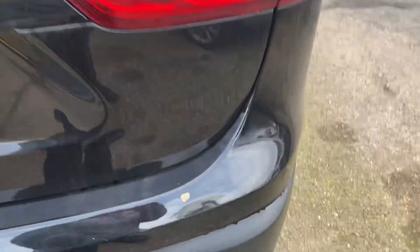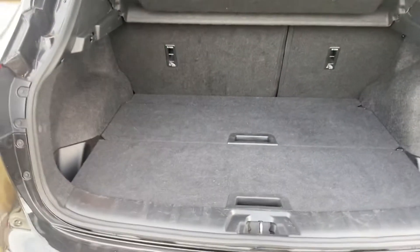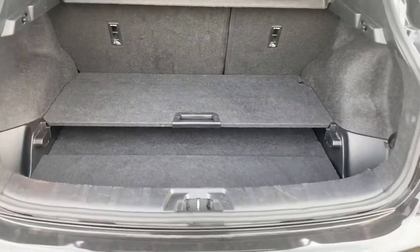Rear bumper — just so you're aware, it's just a little bit of dirt, it's not a scratch. Turning to the boot, it's got a two-tier system so you can drop it down if you wanted to, to have a deeper boot, as you can see.